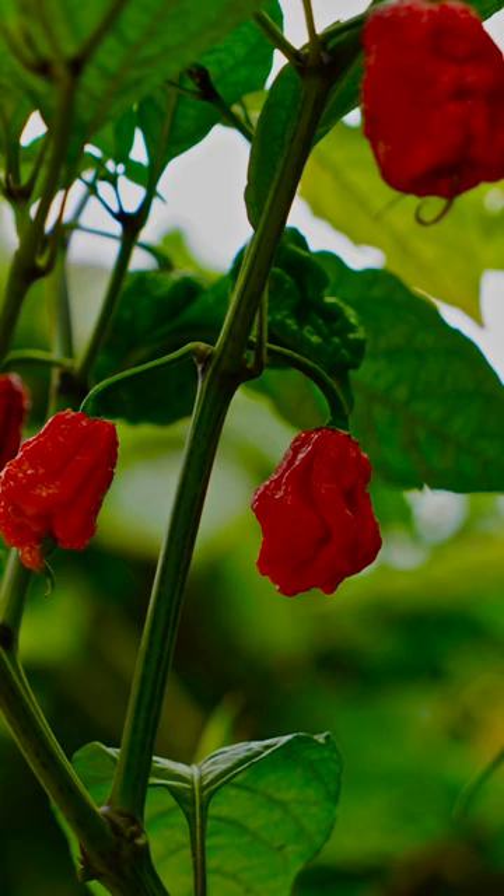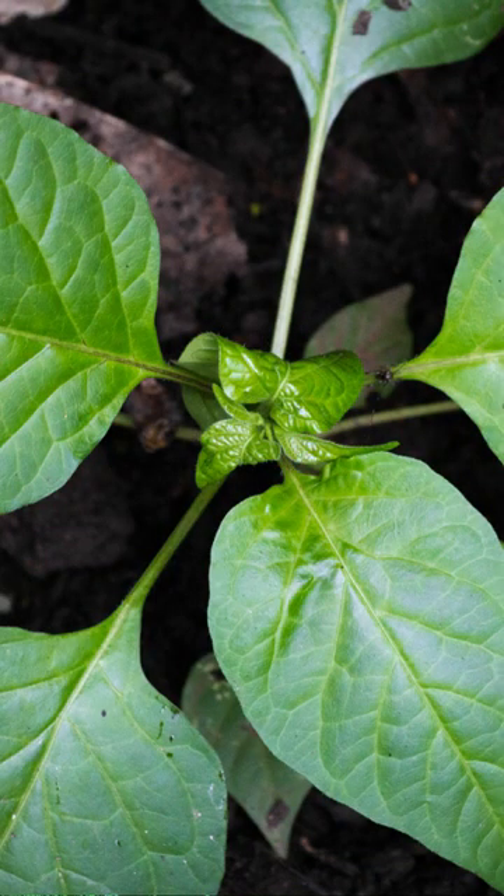The pepper is bright red with a distinctive wrinkled appearance. It prefers full sun and well-draining, fertile soil. Carolina Reaper requires regular watering and monthly fertilizing to produce high yields.